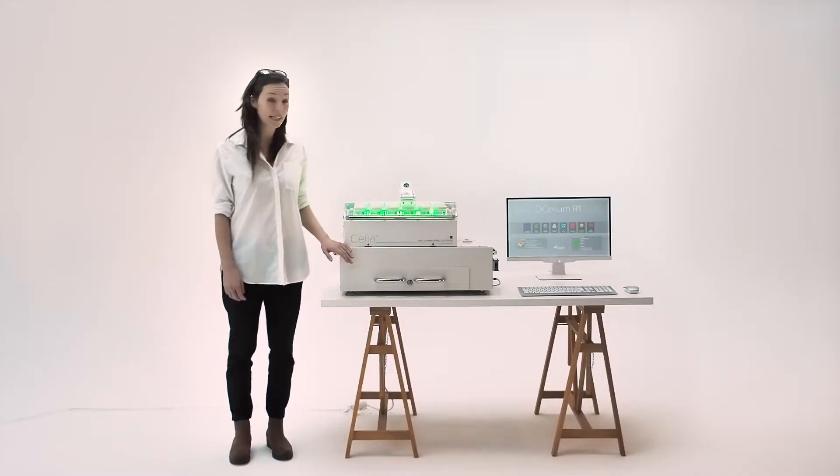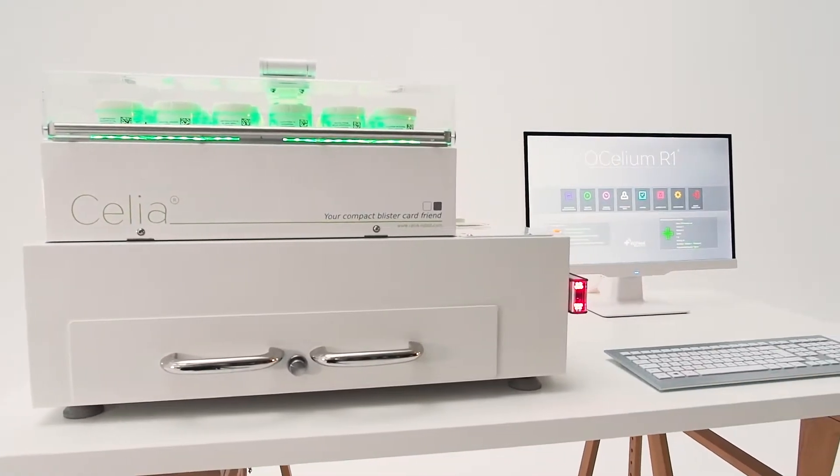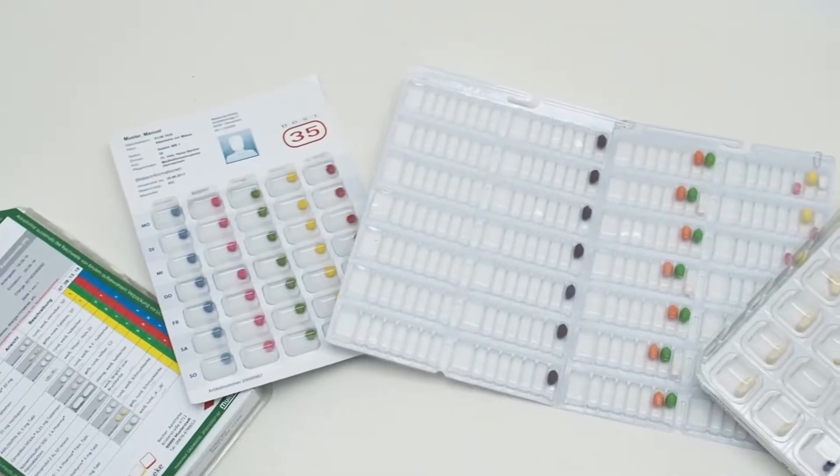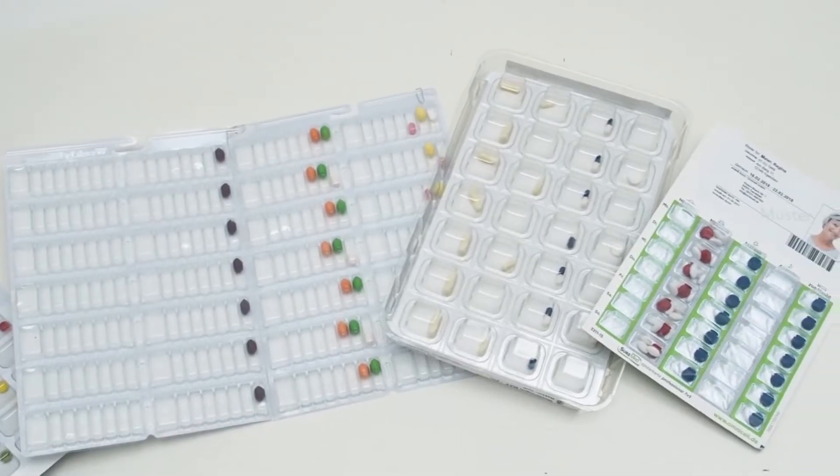Hello, this is Celia, my new blister friend. Celia is not bound to one, but can handle different blister cards.